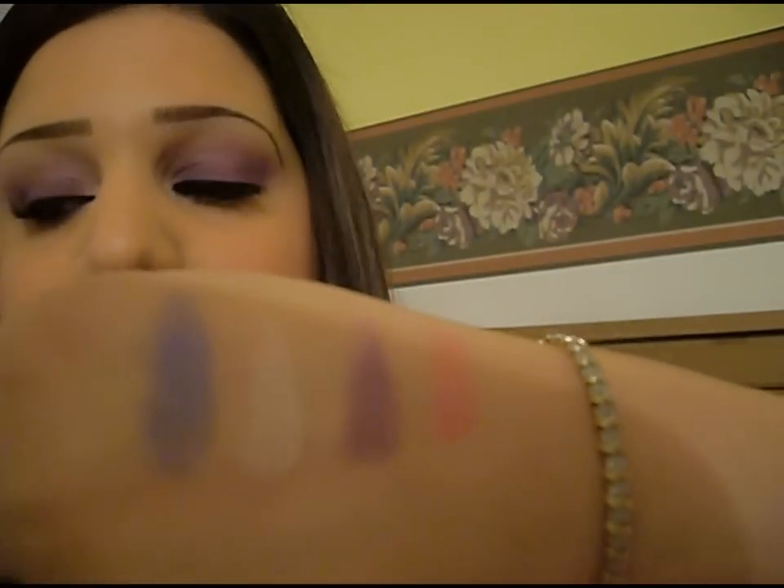That's it guys, that's everything that I got from ELF Cosmetics. I believe it's very worth it — I mean, I showed you guys how great these colors are from the punk funk, which I absolutely love.